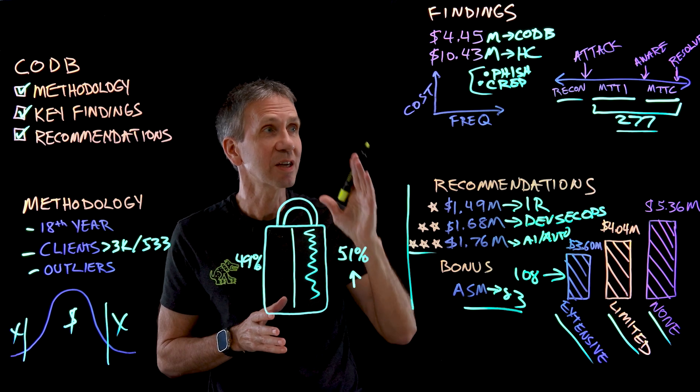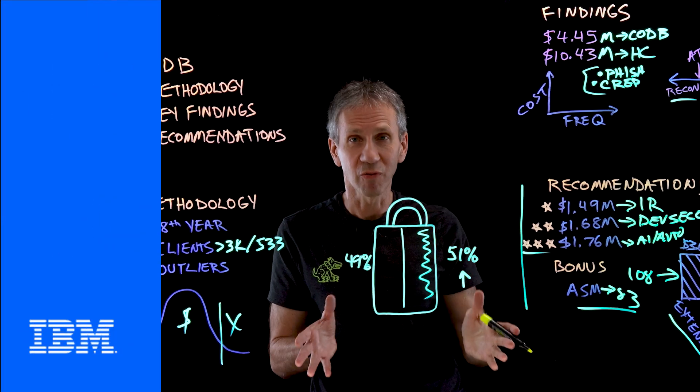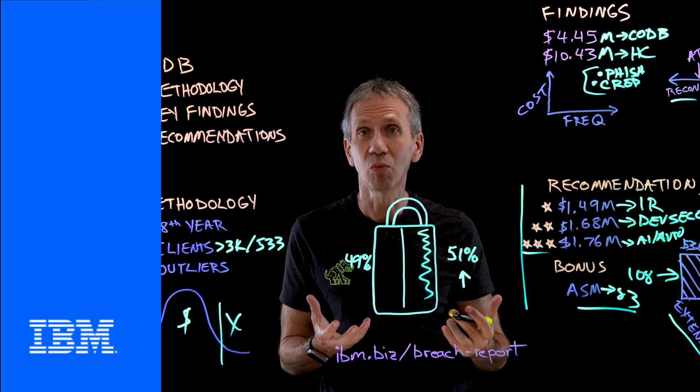I recommend you take a look at the cost of a data breach report. It's free, so go to the link and read through the results — figure out what's going to make the biggest difference in improving the cost of a data breach for your organization. Remember to hit like, subscribe, and click the bell so that you're notified whenever we come out with more videos.